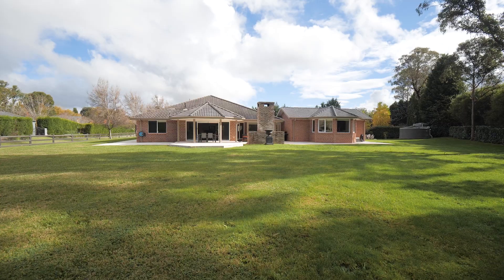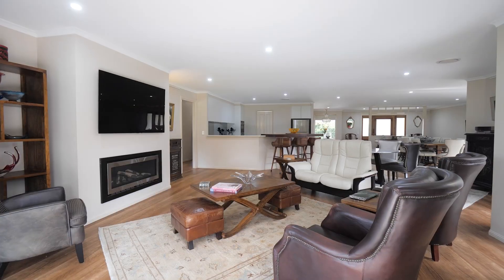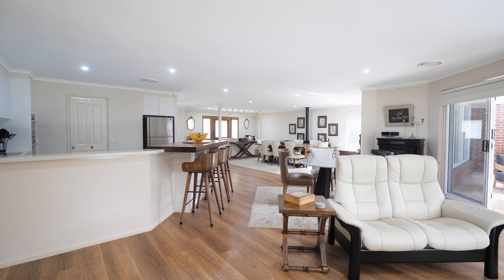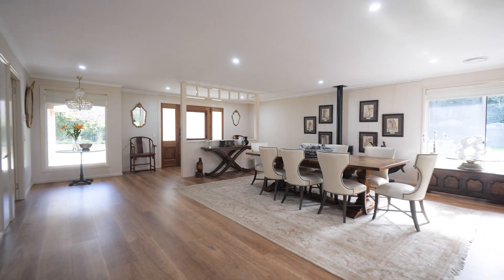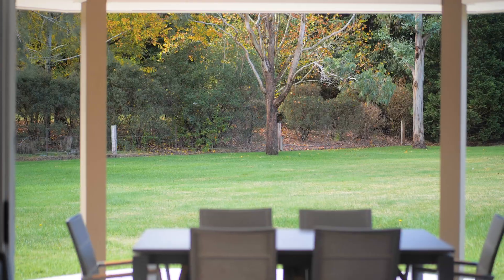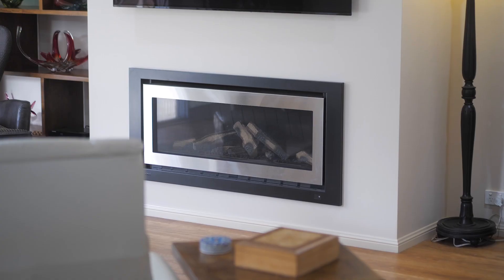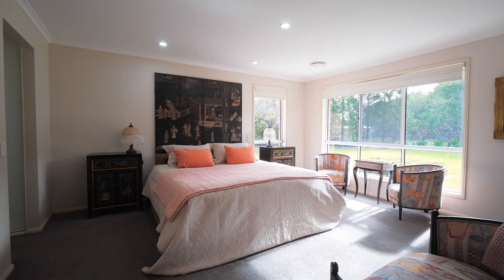This single level home offers its new owners a complete move-in ready option through the thoughtfully considered renovation that's been undertaken, complemented by the open plan living zone. Ideally structured to suit the Southern Highlands lifestyle with the option to enjoy the outdoors in front of the reclaimed brick fireplace overlooking the park-like grounds, or settle indoors to enjoy the gas fireplaces or switch over to the ducted heating and cooling.